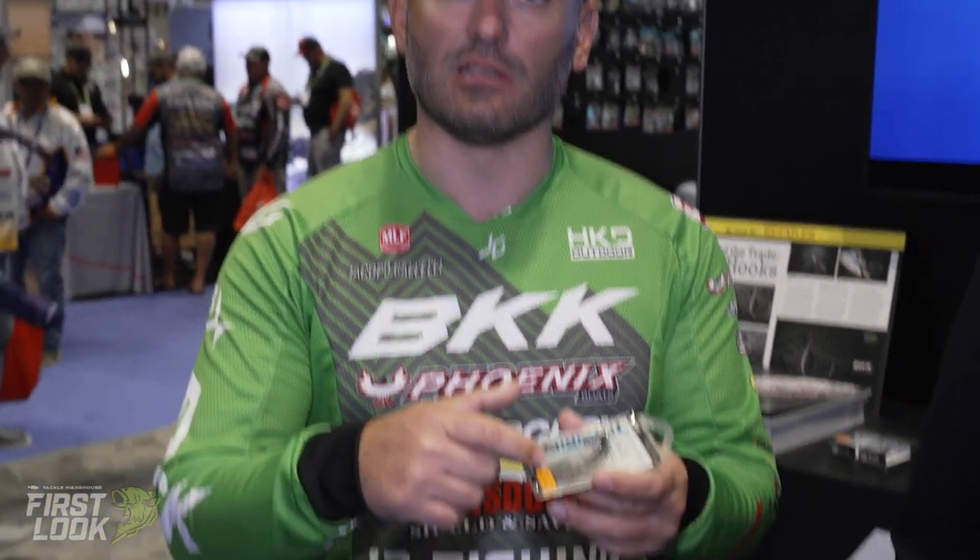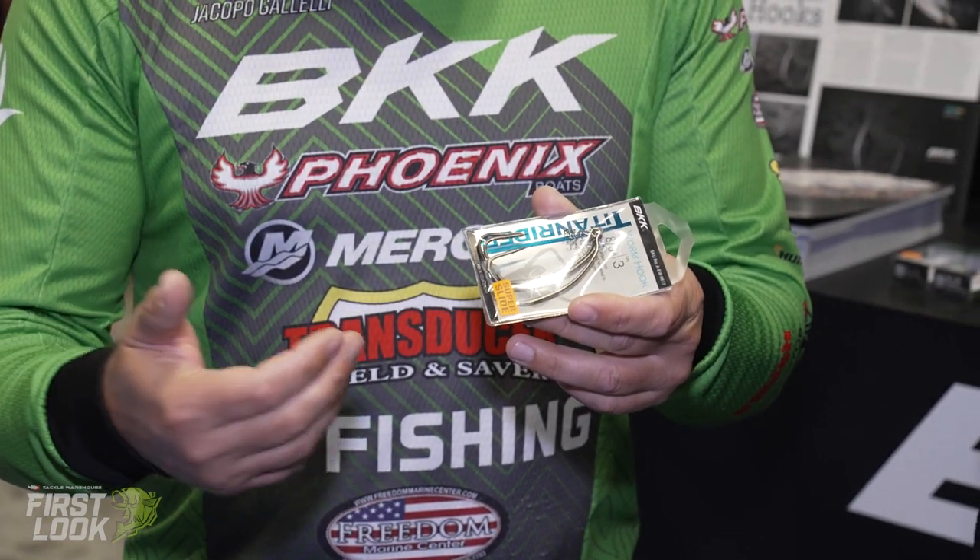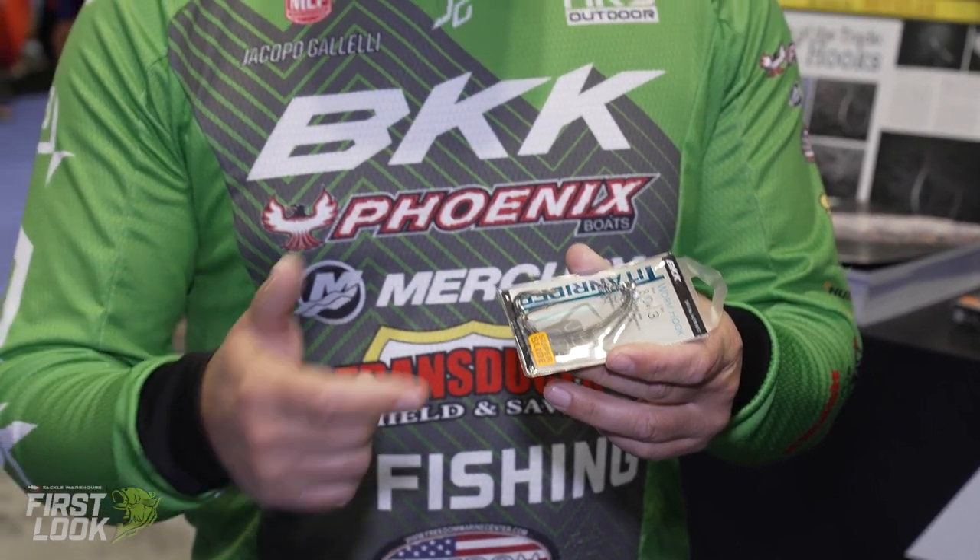This is a pretty awesome hook. You can basically use this hook for all your swimbaits, and also for a ned rig method. This hook is very strong and keeps the bait in place very well because of this little rubber keeper, which prevents the bait from going down the shank. The super slide coating really gives you a hook set percentage that is unbelievable — very quick penetration, very slick, less friction, better hook up.